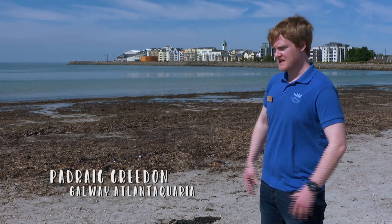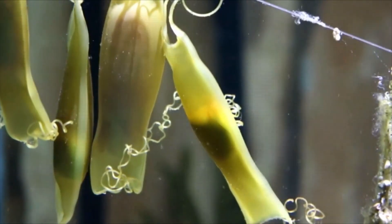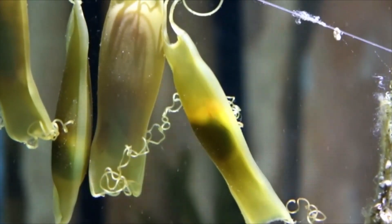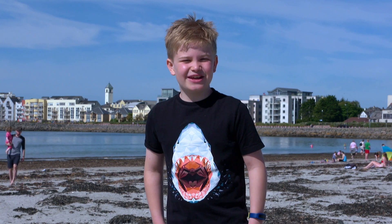It actually starts from a really long time ago when people started to find them on the beach. They had no idea what they were, so they thought, well, it looks like something that someone might keep their money in — but the only people that might keep their money in something like that would be mermaids. This is Hugo Johnston in Galway for Granny Neanagh.